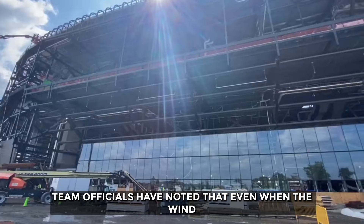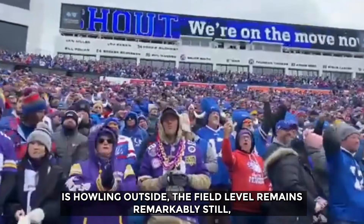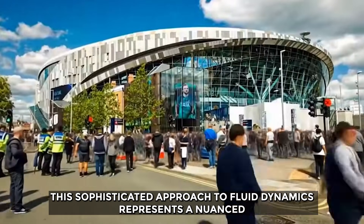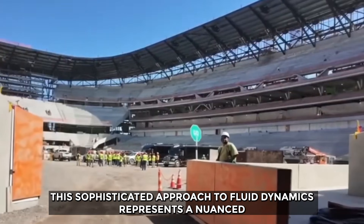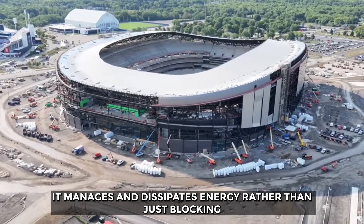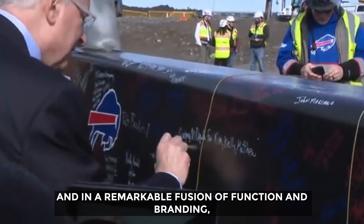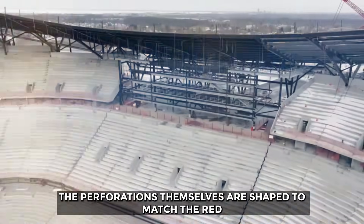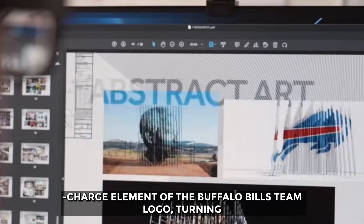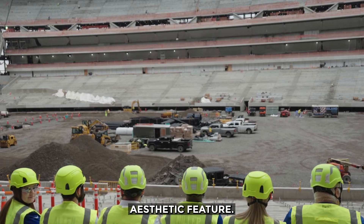Team officials have noted that even when the wind is howling outside, the field level remains remarkably still — a testament to the aerodynamic modeling that went into the design. This sophisticated approach to fluid dynamics manages and dissipates energy rather than just blocking it. And in a remarkable fusion of function and branding, the perforations themselves are shaped to match the red-charge element of the Buffalo Bills team logo, turning a critical piece of engineering into a subtle, unifying aesthetic feature.